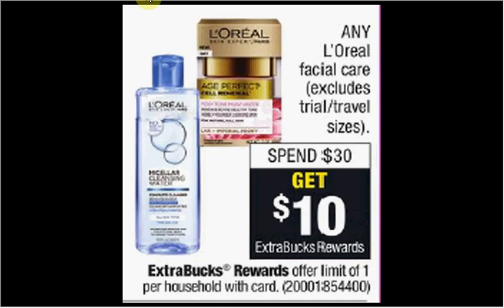L'Oreal Facial Care is on sale. When you spend $30, you'll get $10 back as an extra care buck. If you get four of the Revitalift Cream Cleansers — the 5-ounce size is $8 — and use four of the $2 off coupons found in today's Red Plum, you'll pay $14.37 out of pocket, get the $5 back. It'll be like getting each bottle for $3.12.